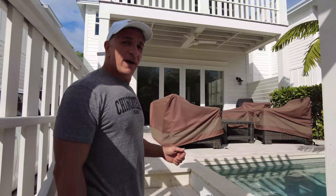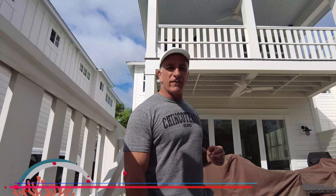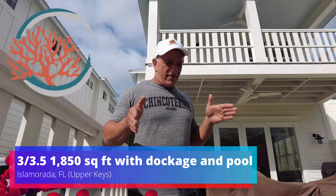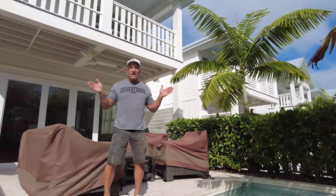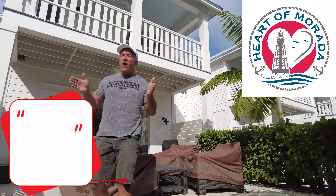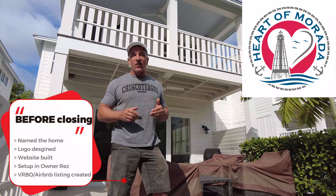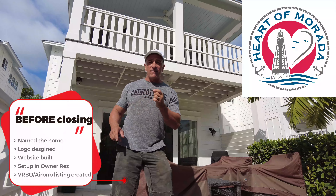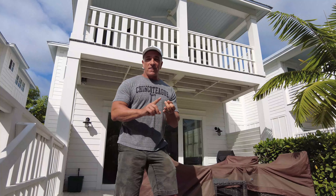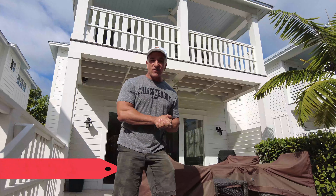This is a three-bedroom, three-and-a-half-bath home in a subdivision called Coral Cove in Islamorada, Florida — right in the heart of downtown Islamorada. I already picked out the name: Heart of Marada. We already have a logo for it, and since we have a logo, the next thing we did was create a website. So we have a name, a logo, and a website — all done before closing. That's how you start your short-term rental.